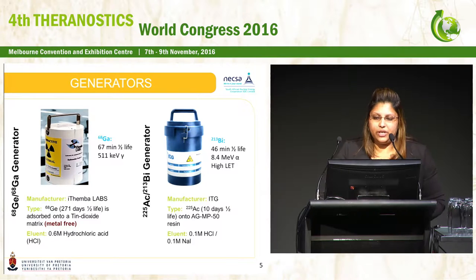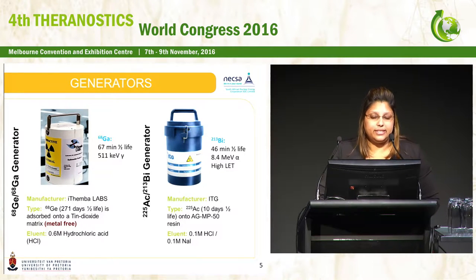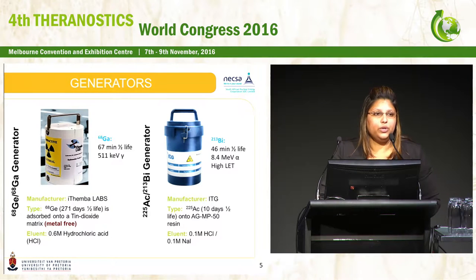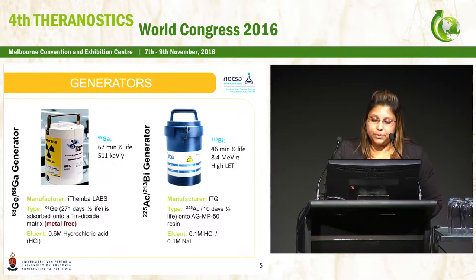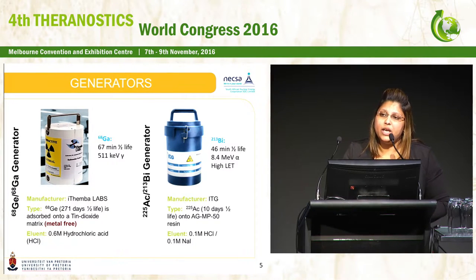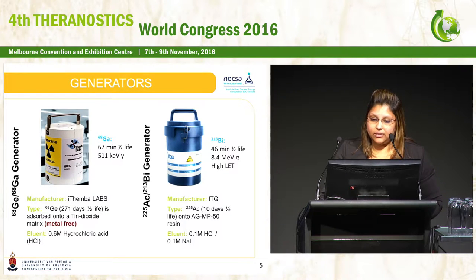This is a look at the generators we had access to. For gallium, we're using the Itemba Labs generator, distributed by IDB in South Africa. For bismuth-213, we obtained it from the actinium-225/bismuth-213 generator, which is an ITG generator. Bismuth is a therapeutic isotope with a 46-minute half-life, emitting short-range, highly energetic alpha particles. Together with its high linear energy transfer, it promises a superior ratio between penetration in cancer cells and protection of healthy cells, making bismuth-213 quite attractive for therapeutic application.